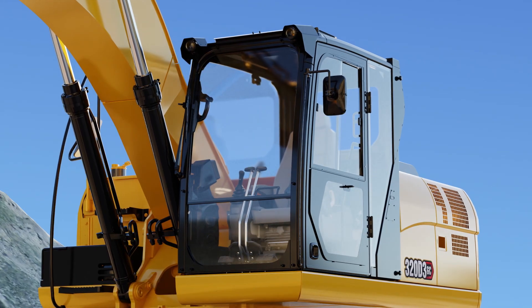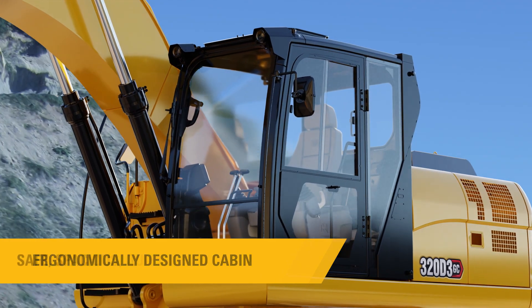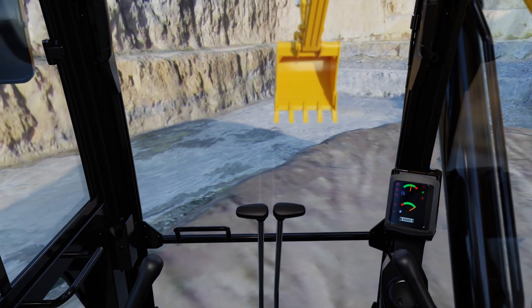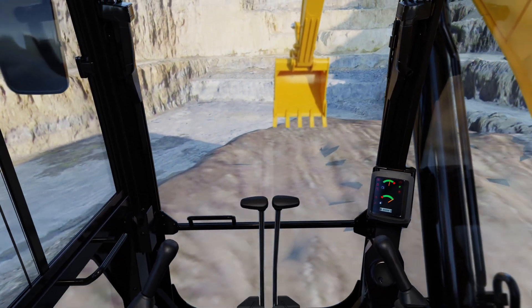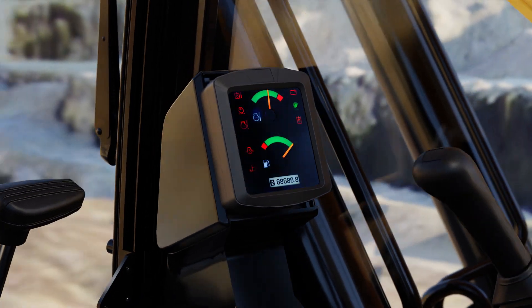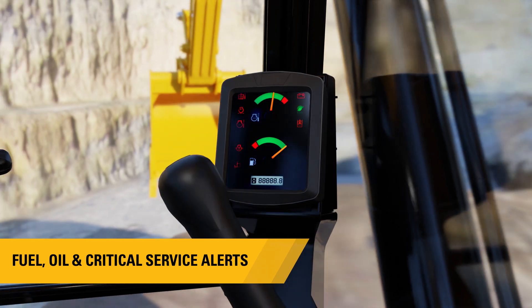The 320D3GC comes with an ergonomically designed next-gen operator cabin — safe, spacious, quiet, and air-conditioned to ensure the operator can work in comfort all day. The cabin is equipped with a monitor to clearly display fuel and oil levels and provide critical service alerts.